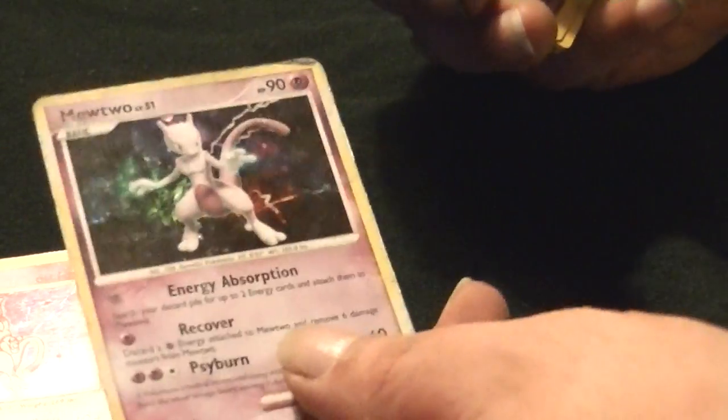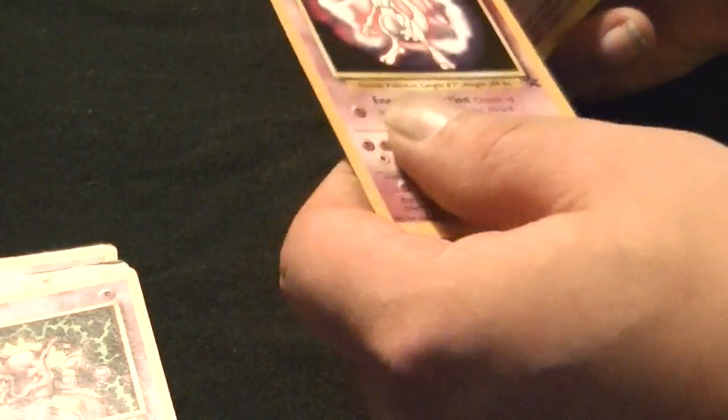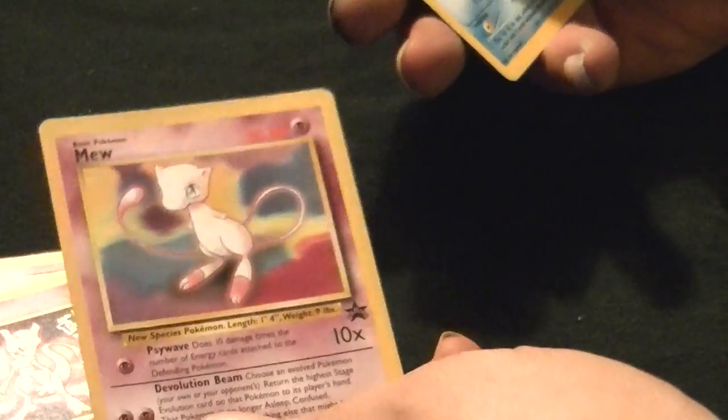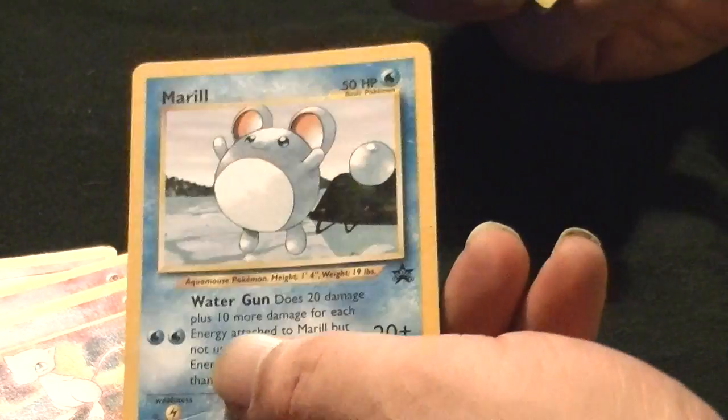Mewtwo holofoil. Another Mewtwo holofoil — kind of beat up but whatever. Mewtwo promo — I've got a Mewtwo promo holo too. Mewtwo promo WB Warner Brothers Blackstar. Mew promo, Mew holofoil promo. Marill promo, Blackstar promo.